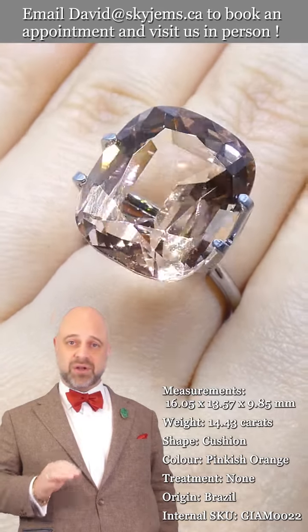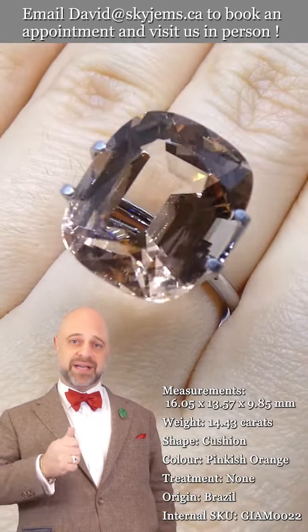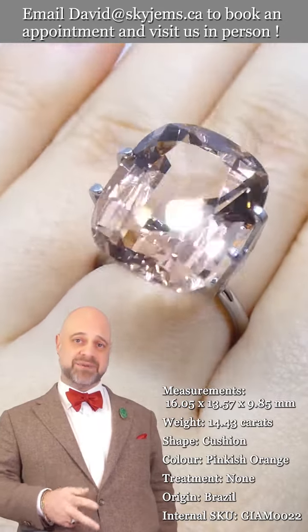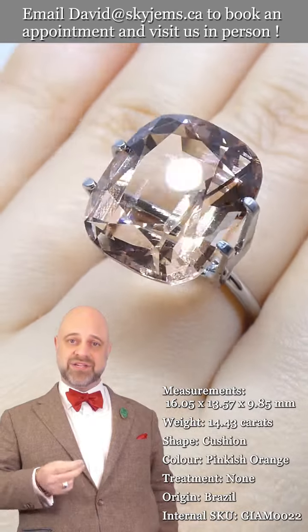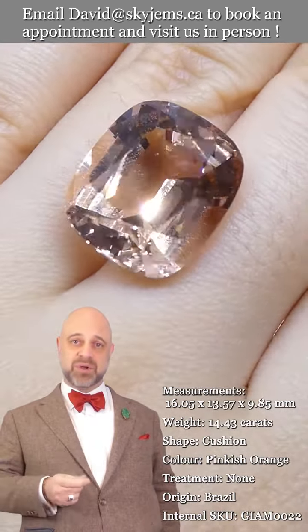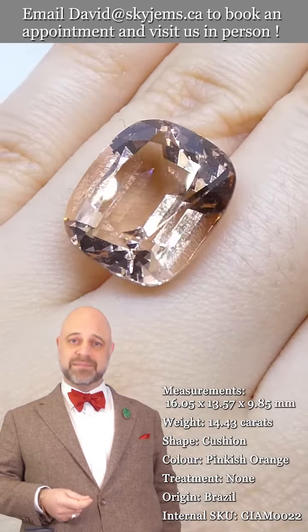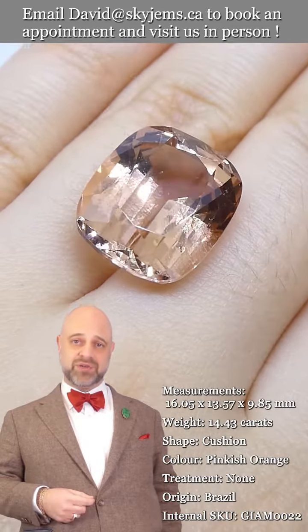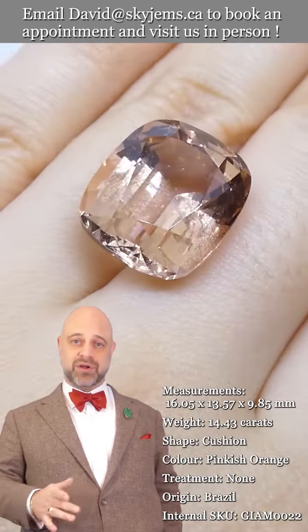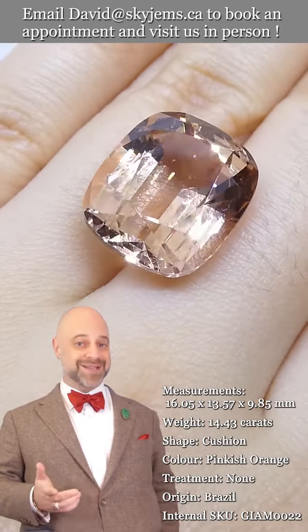This is a gem that checks all the boxes. You can see the color is incredible, the cutting is magnificent. It's exceptionally clean, and when we take a gem like this that's really 10 out of 10 and we set it up, what we create with it becomes magnificent heirloom quality jewelry — the kind of piece that's going to be around for generations to come.